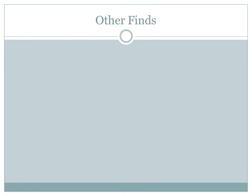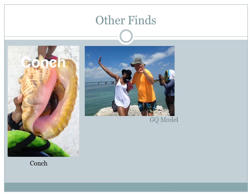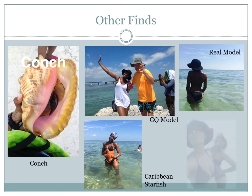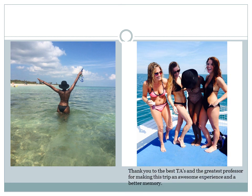Here are some other finds from Key West: a conch shell, a GQ model, a Caribbean starfish, a real model, and friendship. A big thank you to the TAs and our professor for making this an awesome experience, and that's all I have for you guys.